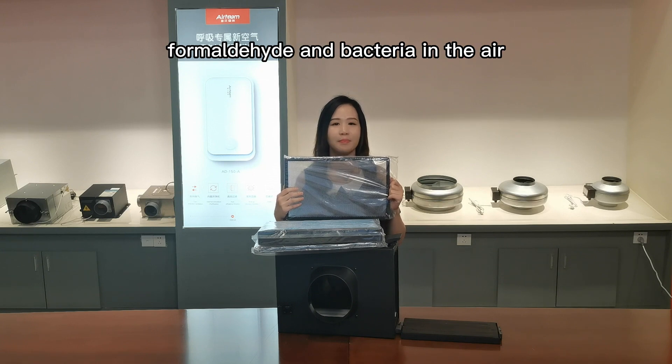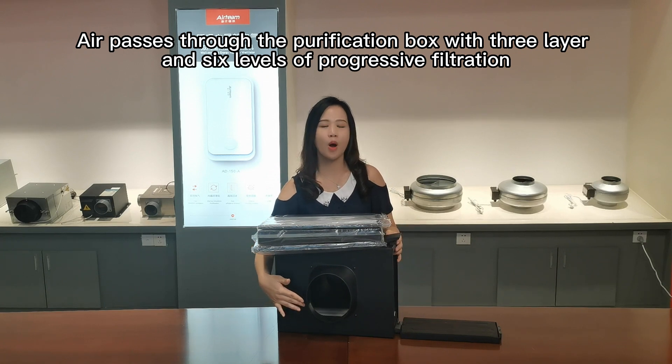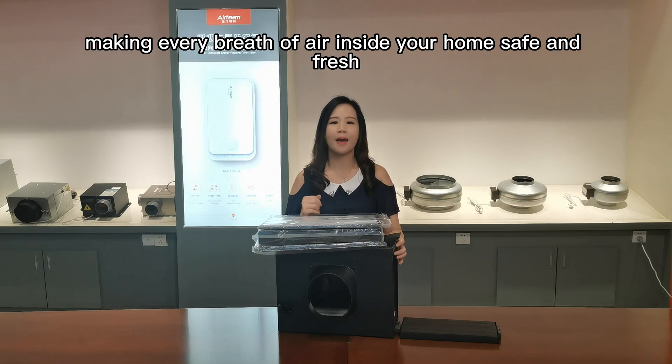The air passes through the purification bar with 3 layers and 6 levels of filtration, making every bit of the air inside your home safe and fresh.